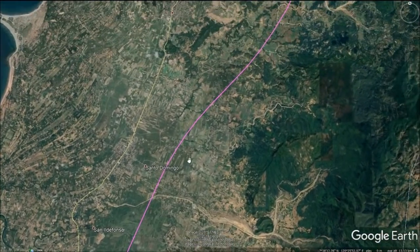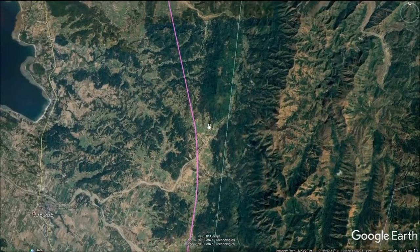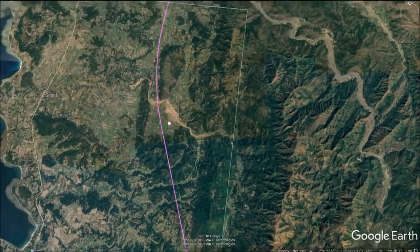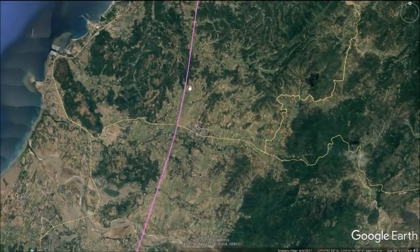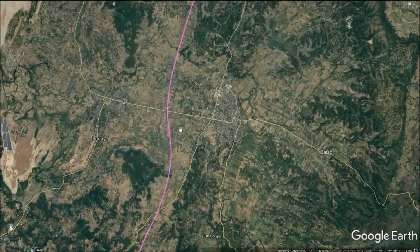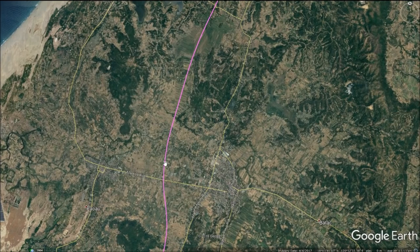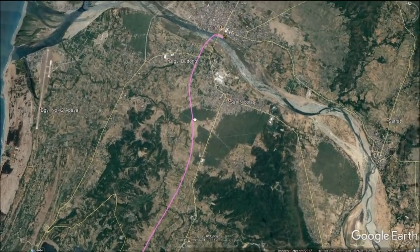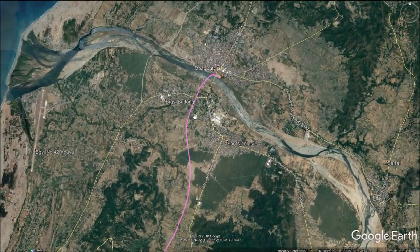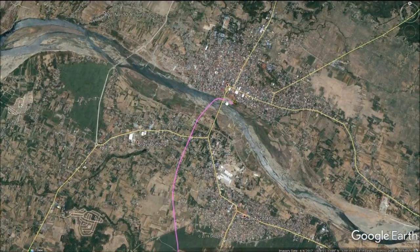The line will continue to run north along the western foothills of the Cordillera Ranges. There will continue to be occasional tunnels and bridges due to the uneven terrain. As the line reaches the twin cities of Paoay and Batac, there are no significant further engineering challenges, so the line will continue at ground level before reaching the city of Laoag, where trains will terminate. This station will serve the entire region of Ilocos Norte.